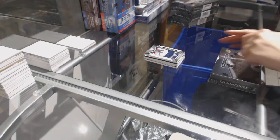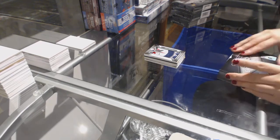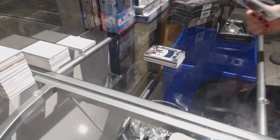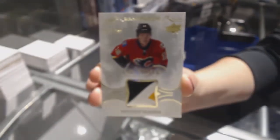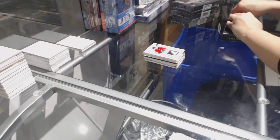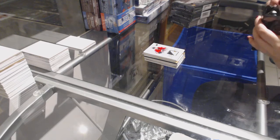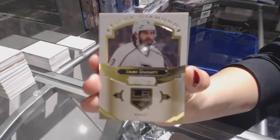On to box 2! We've got a Rookie Patch 3-color numbered to /2.99 for the Calgary Flames, Matthew Tkachuk. Oh, 4-color! There's a little bit of red in there. We've got a base numbered to /249 for the LA Kings, Drew Doughty.